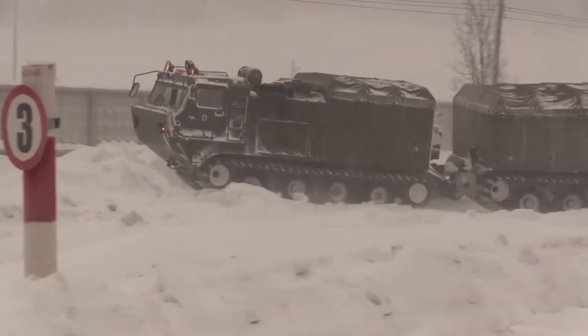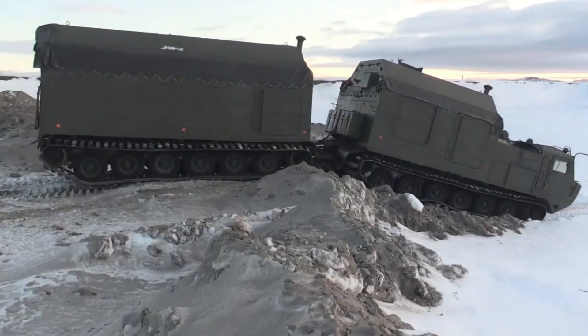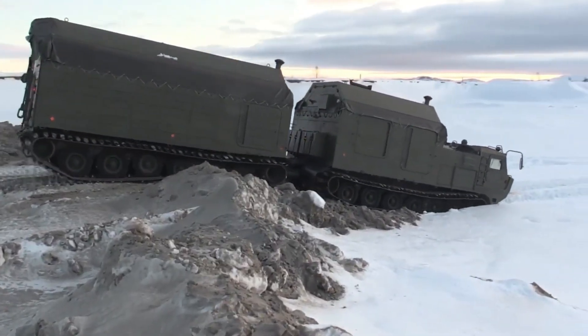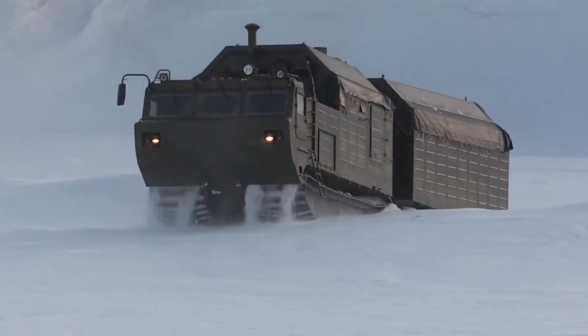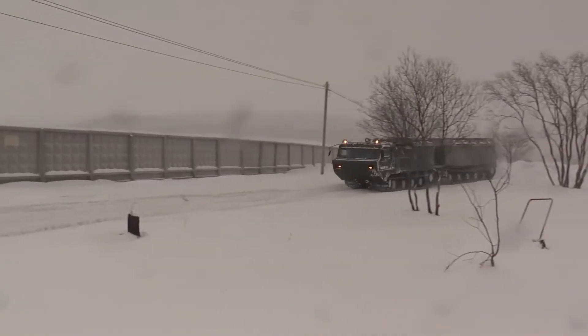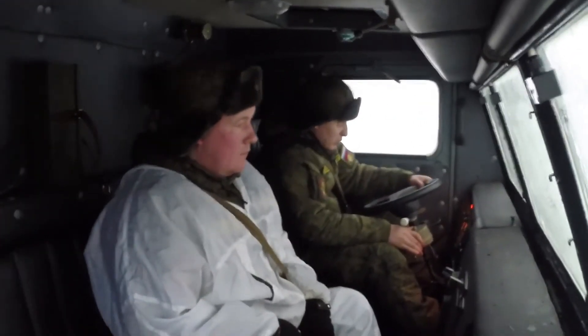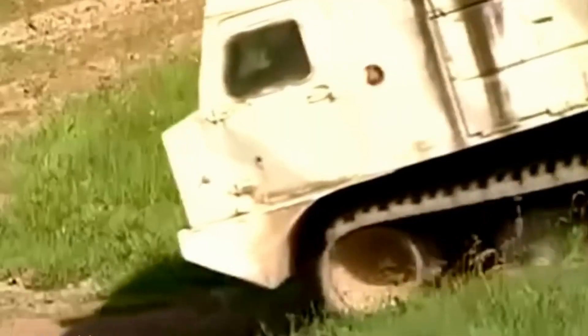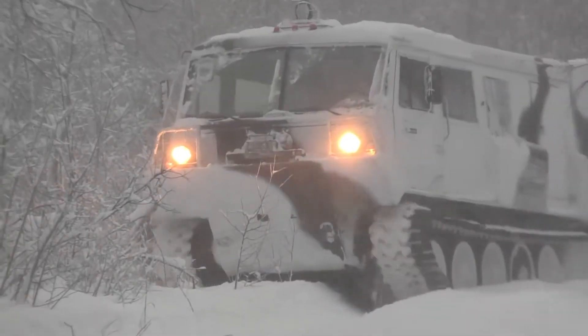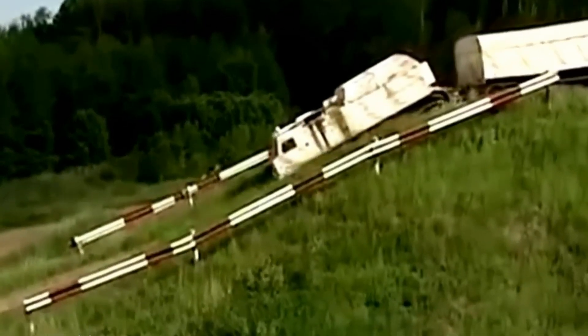Its exceptionally wide tracks spread the vehicle's weight so efficiently that ground pressure is lower than a human footprint, allowing it to cross fragile surfaces without breaking through. Powered by a heavy-duty diesel engine built for extreme cold, the Vityaz DT-30 can haul up to 30 tons of cargo. It is also fully amphibious, floating across rivers and lakes while its tracks provide steady propulsion. Used for military supply, Arctic construction, and remote resupply missions, the DT-30 is not fast, and it is not refined — but in environments where stopping is not an option, it delivers the one thing that matters most: it keeps moving.